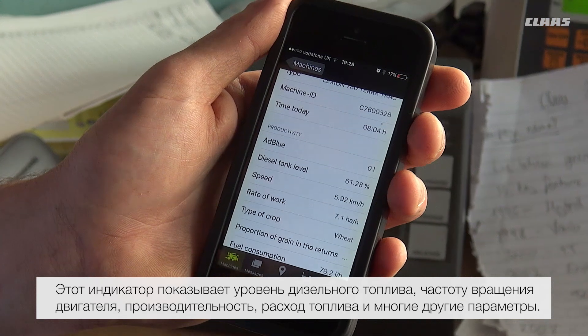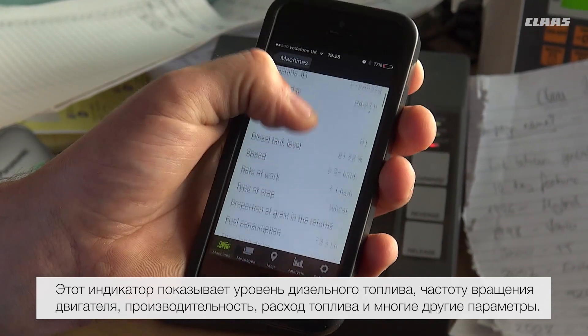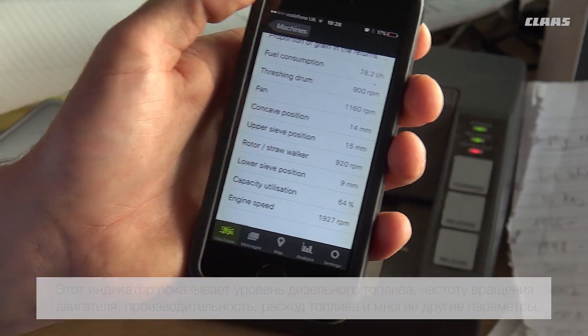This screen shows the diesel tank level, speed, rate of work, fuel consumption, and many other settings.